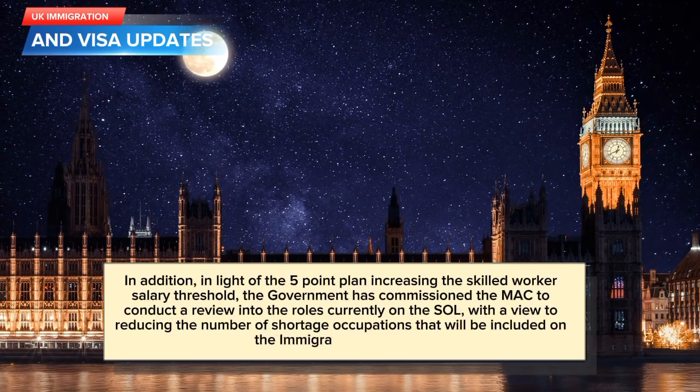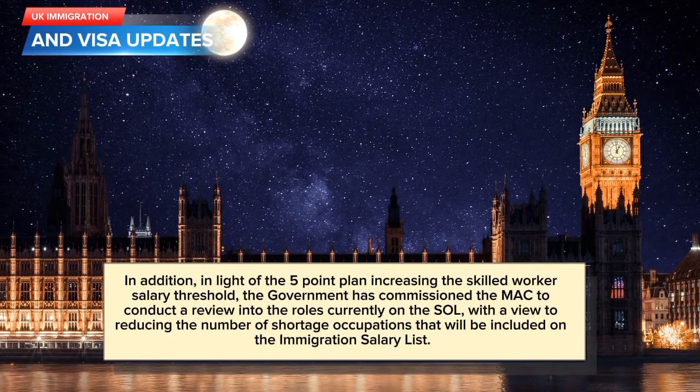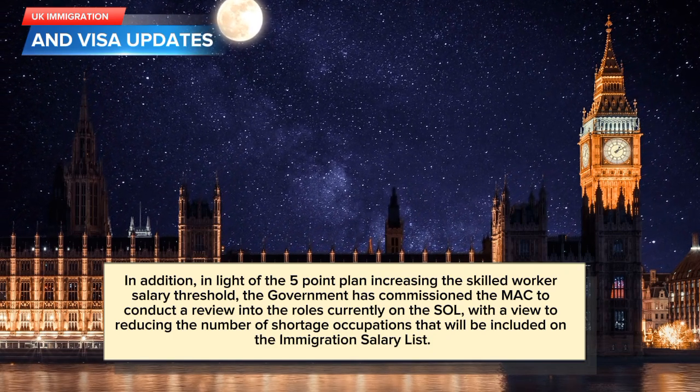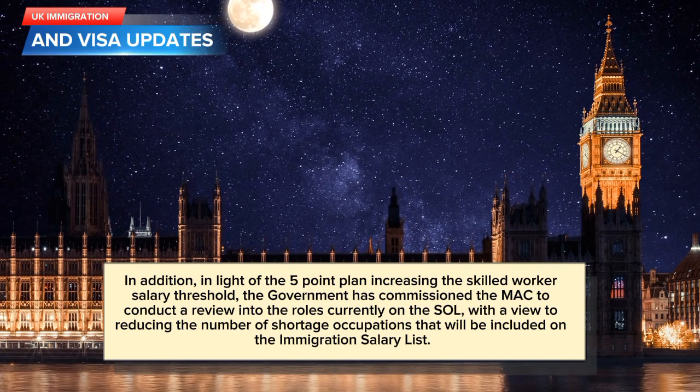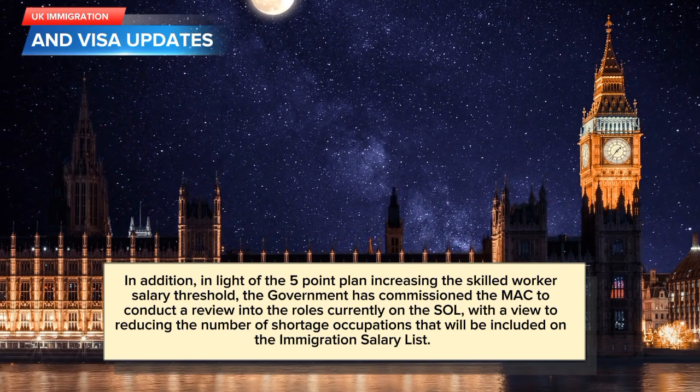In addition, in light of the five-point plan increasing the skilled worker salary threshold, the government has commissioned the MAC to conduct a review into the roles currently on the SAL, with a view to reducing the number of shortage occupations that will be included on the Immigration Salary List.